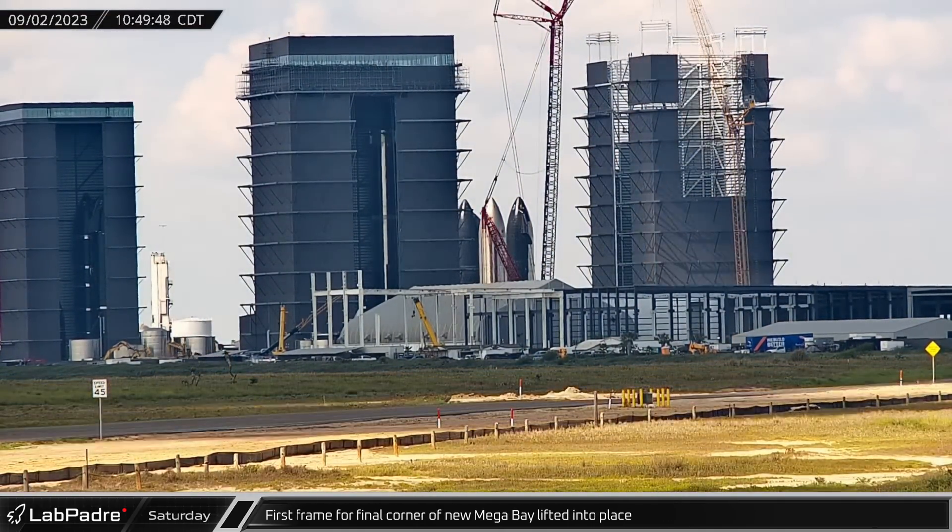Over at the build site, the first of the new mega bay's two roofs spanning truss sections, which have been under assembly for the past few weeks, was lifted to the top of the building. Sometimes it's easy to forget just how big the mega bays, boosters, and starships actually are, until you see workers on a beam or a man basket hanging from a crane to add perspective.